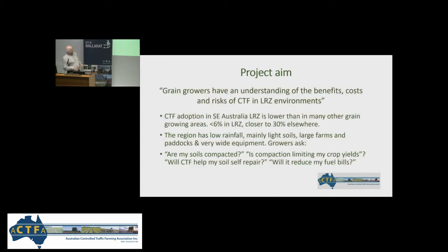Basically the aim in a nutshell was not to get much more controlled traffic adopted in the lower rainfall zone in five years. It was to find answers to the questions that growers — grain growers in particular — were asking about CTF in the zone where adoption was only about four percent five years ago, compared to the twenties elsewhere. The Wimmera and Victoria, Western Australia, and the high rainfall zone in Victoria were increasing, but the lower rainfall zone had very low adoption.